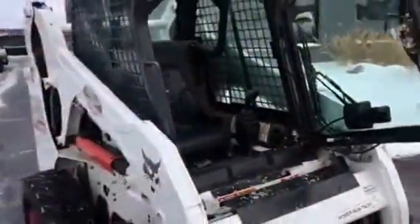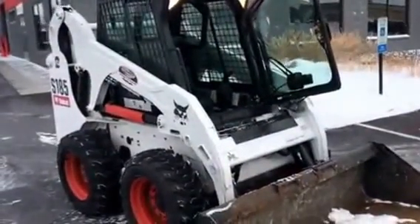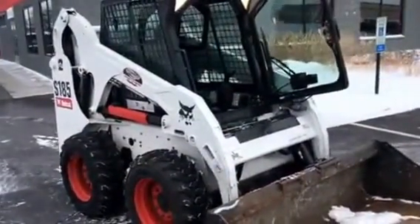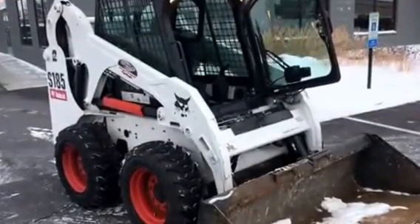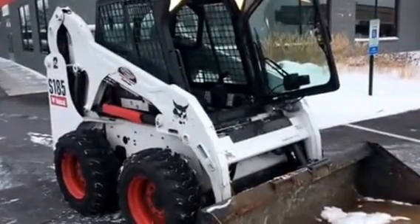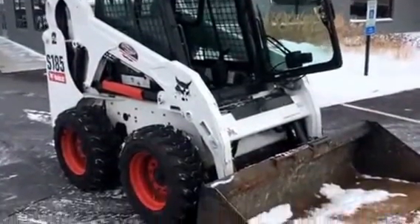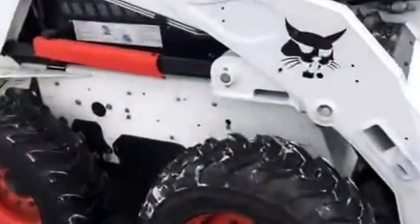Tri-State Bobcat, Hudson, Wisconsin — give us a call on this 2009 Bobcat S185. It's got all the options: high flow, two-speed, joystick control, suspension seat, and new tires.